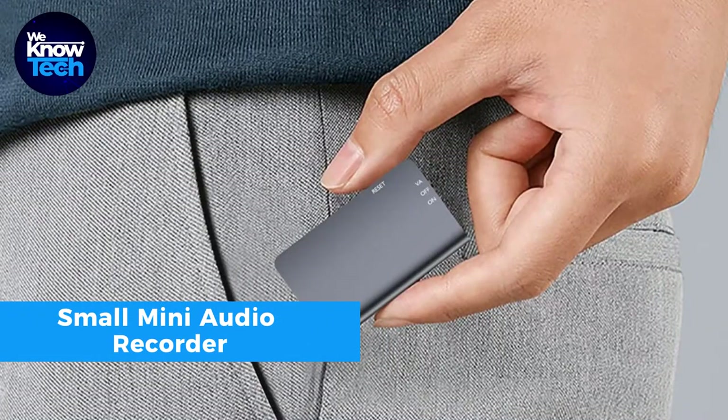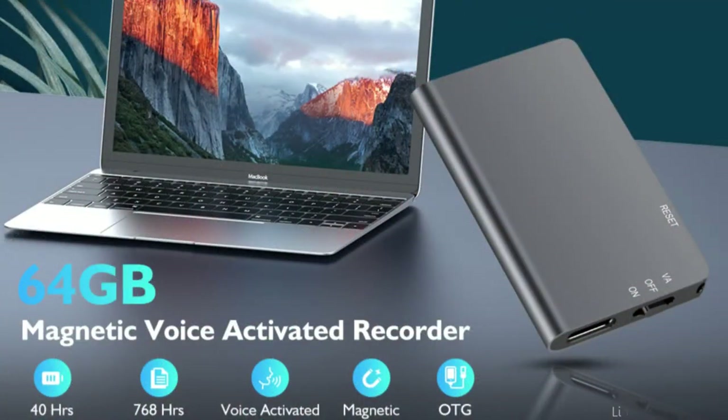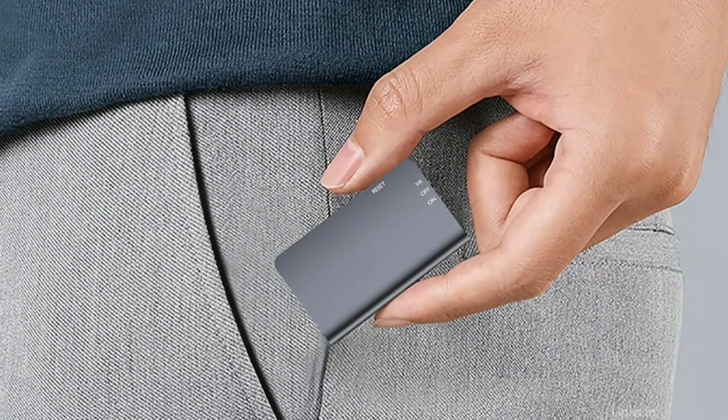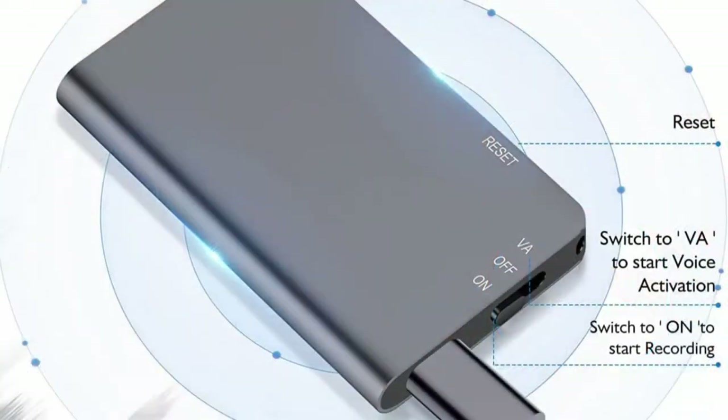Meet the small mini audio recorder, a potent and versatile tool for all your recording needs. Loaded with professional-grade features, this compact recorder boasts an impressive 576-hour recording capacity and a long-lasting 25-day standby battery. It's designed for user-friendliness with a one-touch operation that eliminates any confusion, and it works seamlessly on both Mac and Windows computers.